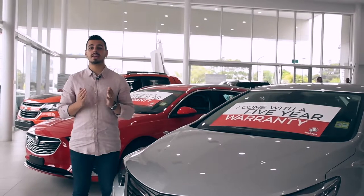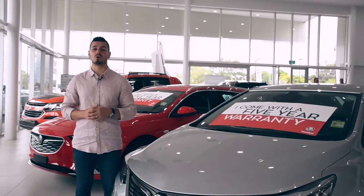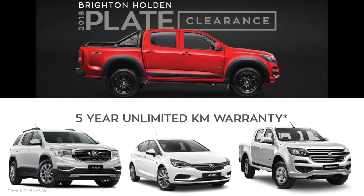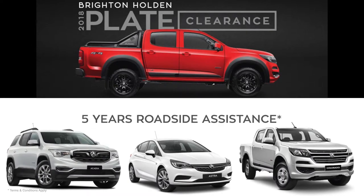Brighton Holden wants you to get out there and enjoy your new vehicle without a care in the world, which is why all these vehicles come with Holden's 5-year unlimited kilometre warranty plus 5 years roadside assistance.